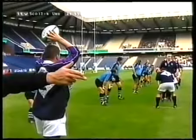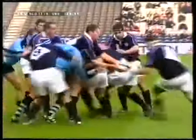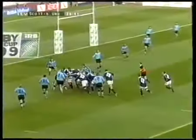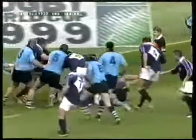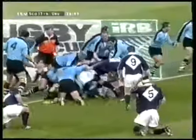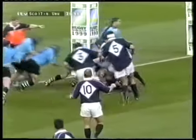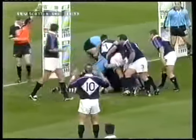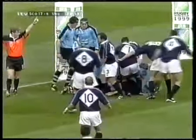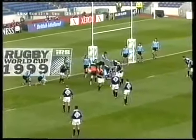The whole of the Uruguayan back division, apart from Alfonso Cardoso the full-back, is from the Carrasco Polo Club, so they ought to have a good understanding. Scott Murray again down the back — big drive from the Scottish forwards. They really hit the back of that line-out with towering pace. Are they getting all the way? Not quite. And the Uruguayans again all over it — they were offside that time. Penalty to Scotland.